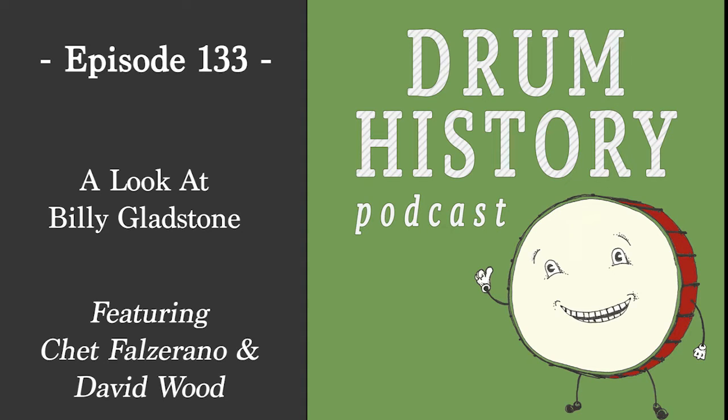Hello and welcome to the Drum History Podcast. I am your host, Bart Van Der Zee, and today I'm honored to be joined by Chet Falzerano, who is located in Germany. Chet, welcome to the show. Today we're talking about Billy Gladstone, who you are an expert on and have written a book about. You're the Billy guy.